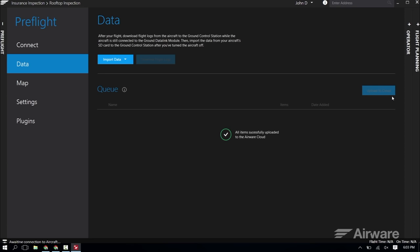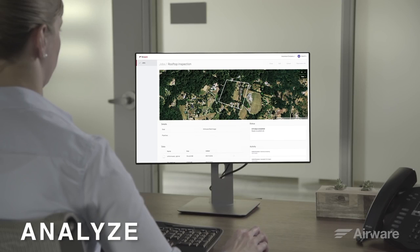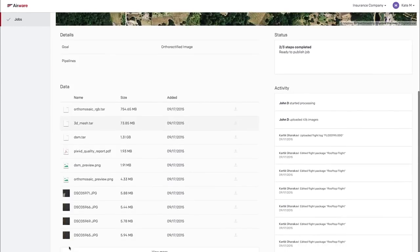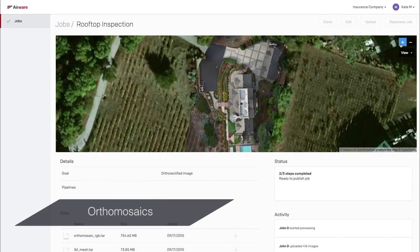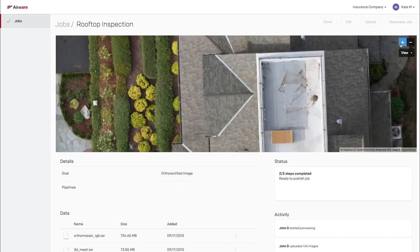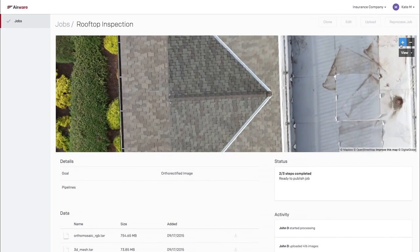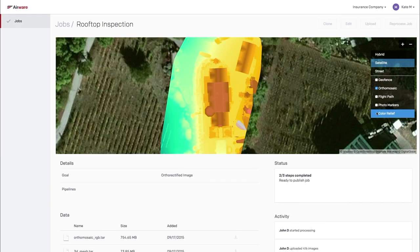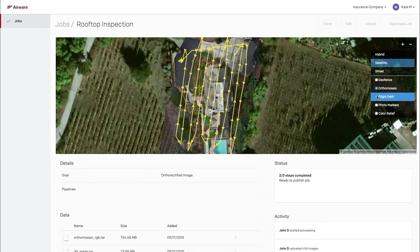It's all yours, Kate. Perfect, thanks, John. The uploaded data is automatically attached to the job that was created before the flight and can only be accessed by those with permissions. Within the cloud, a full orthomosaic image is available of the property with highly detailed images at submillimeter resolution. Various overlays are also available, including the geo-fence, a color relief map, the flight path, and photo markers.